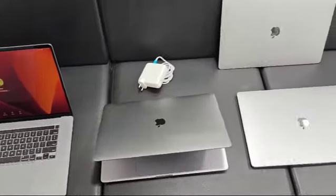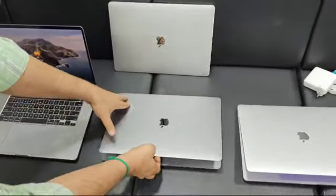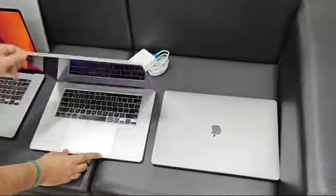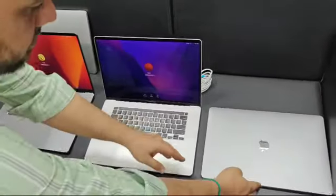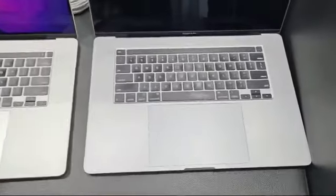Apple MacBook Pro bulk quantity stock available. It comes with the i9 processor, manufactured year 2019. It comes with 64GB RAM and 512GB SSD. You can see we have two color variant options: gray color and silver.